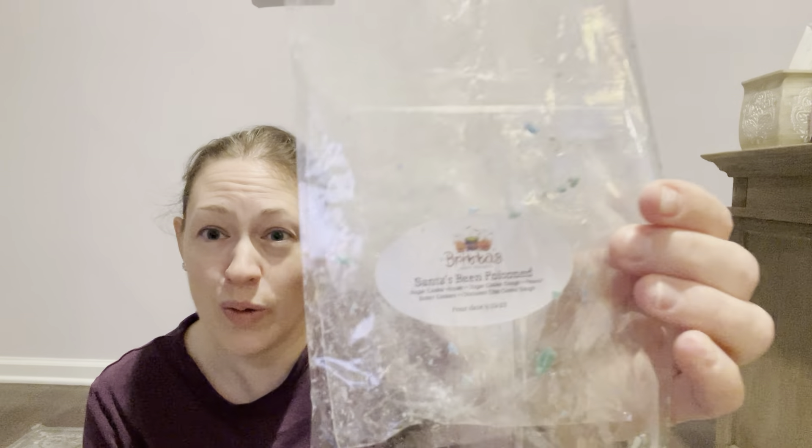My daughter picked one of the days: Santa's Been Poisoned. It's Sugar Cookie Royale, sugar cookie dough, peanut butter cookies, and chocolate chip cookie dough. I smelled this one stronger and longer than Kim's Special Eggnog. I would definitely repurchase Santa's Been Poisoned — if you like cookie dough scents and peanut butter in wax, highly recommend it. It was a very good cookie bakery scent.